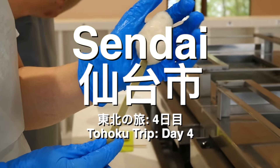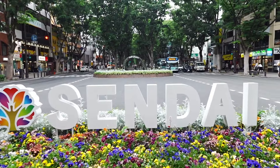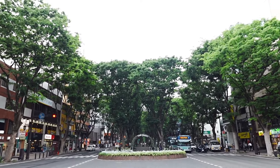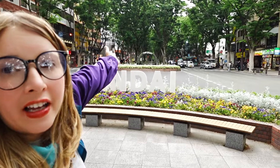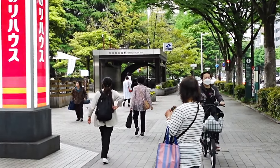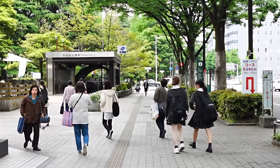After a bit more driving, we arrived at our final stop for the day: Sendai City. With a population of over a million, this city is vibrant and energetic — nothing like I imagined. This is my first time in Sendai and I didn't know what to expect, but I love the greenery. Tonight we're going to walk around the city and do a little bar hopping — a great way to get acquainted with the area and the culture here.